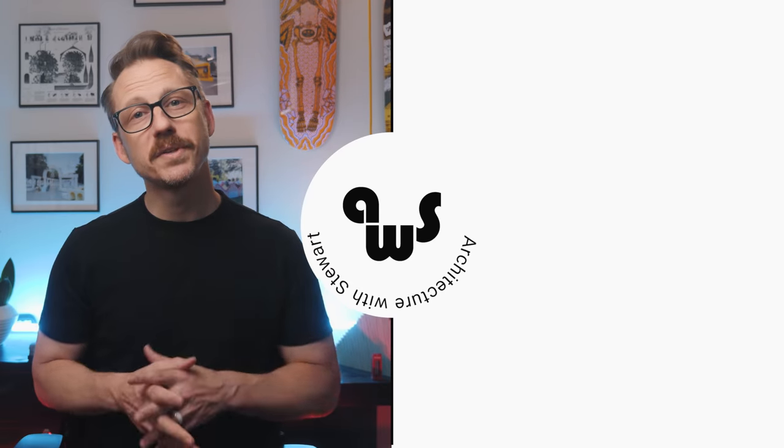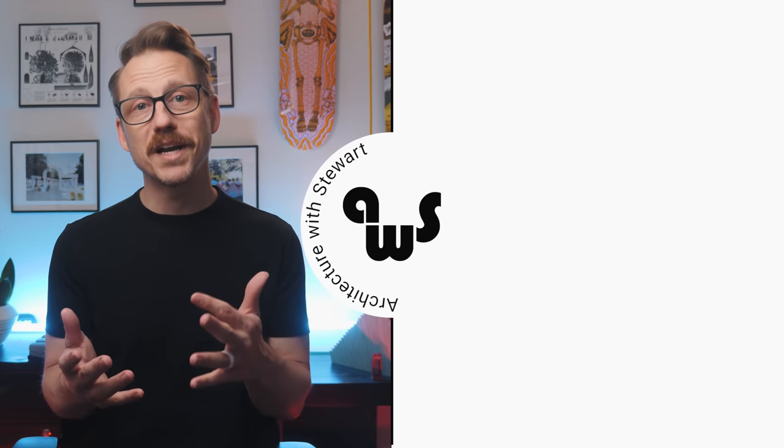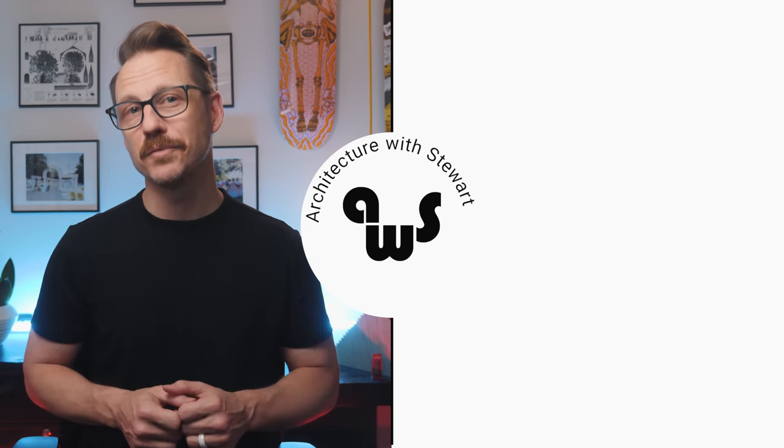If you enjoyed this video, please consider giving it a like and subscribing to the channel. We'll continue putting out videos on the built environment on Thursdays. In the meantime, check out some of these other videos if you haven't already.